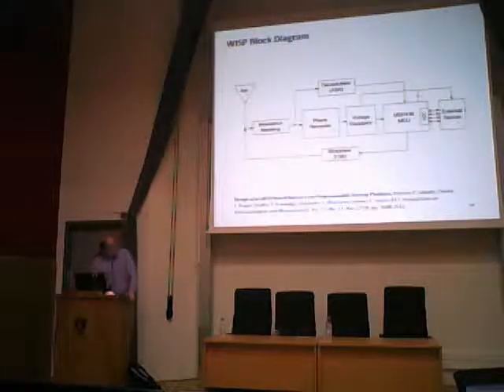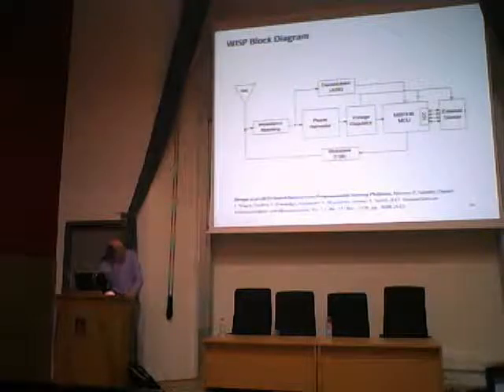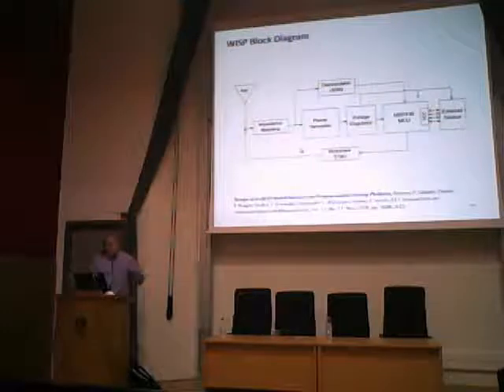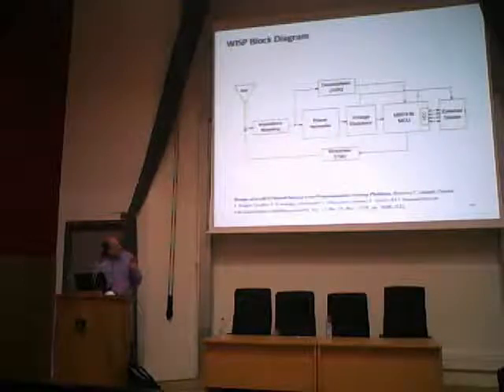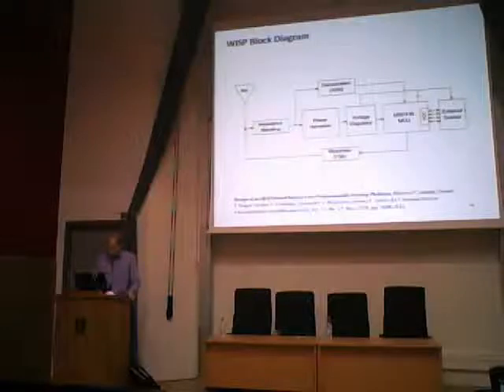In terms of what is inside the device, this block diagram looks very much like an RFID tag with a couple of differences. There's an antenna, some impedance matching, power harvesting, voltage regulation, circuitry for extracting the signal from the reader, and the backscatter circuit, which changes the impedance of the antenna that changes the reflection generated. The blocks that are different are a programmable microcontroller and external sensors. We can actually write software and run it on this device that is being powered by radio waves.